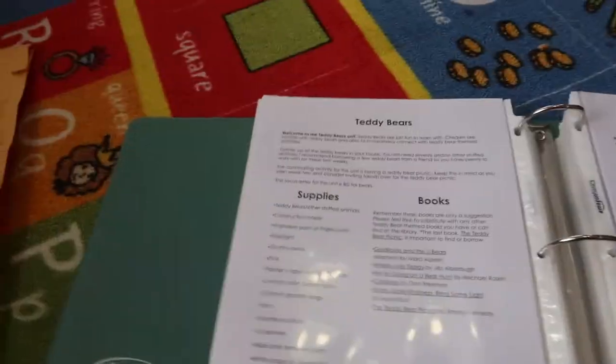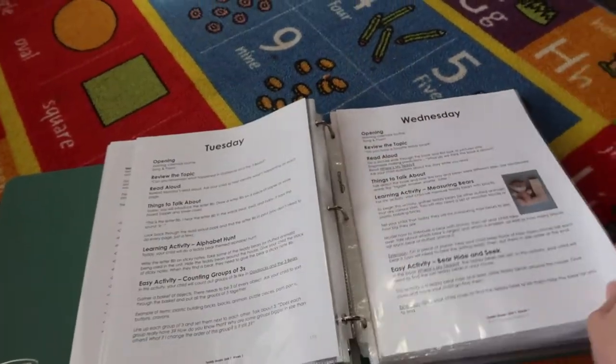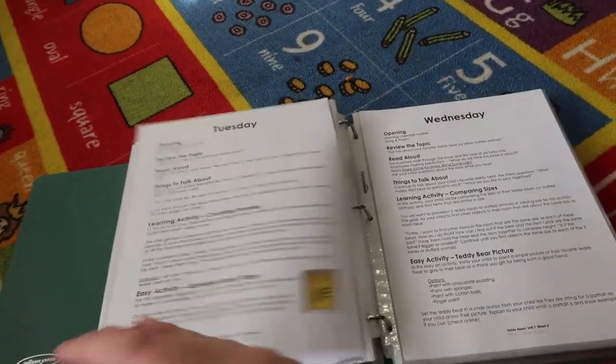Basically each page starts out with your supplies, your books, you get a poem and a song, and then it just goes through the curriculum. I'm not going to show all of that because I don't know how much of it is her copyright stuff, and I don't want to share her stuff because I know she's worked hard on it.